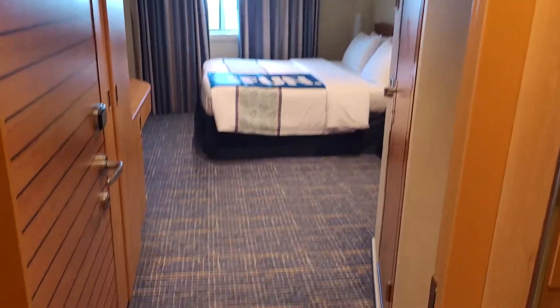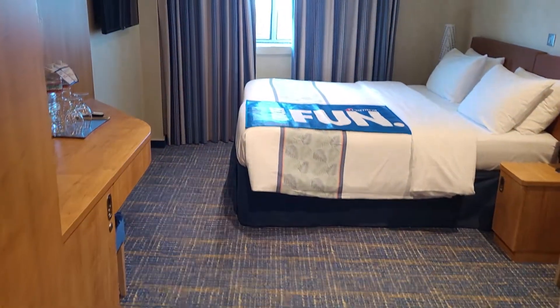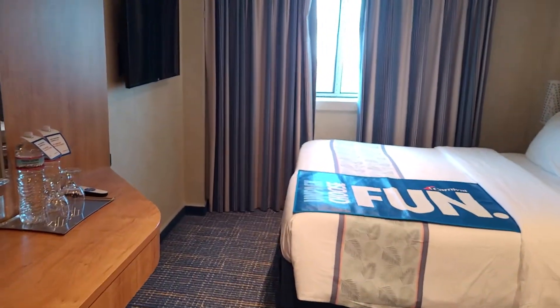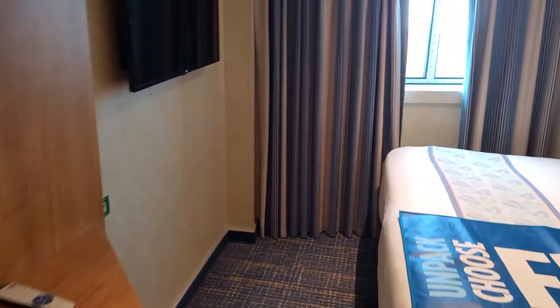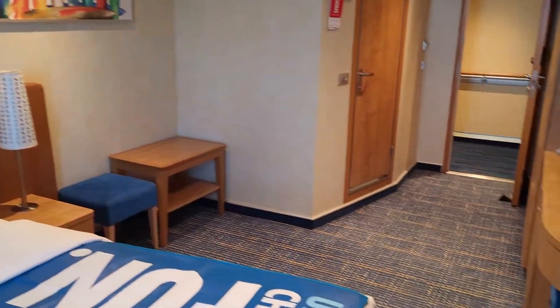Carnival Horizon 6206. If you're considering a 4J, this one is nice. It's a little bigger — a little wider, I should say. And I'll show you what I mean.